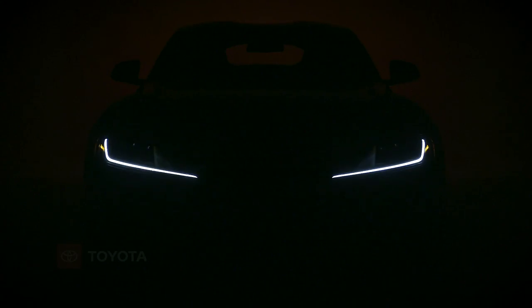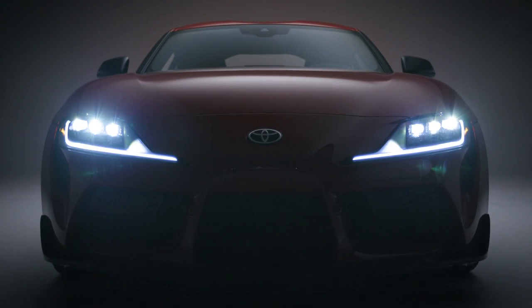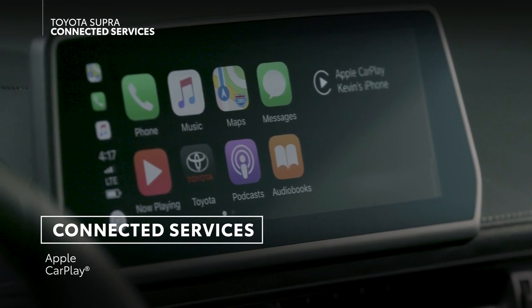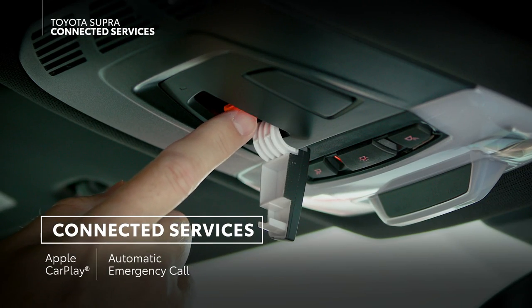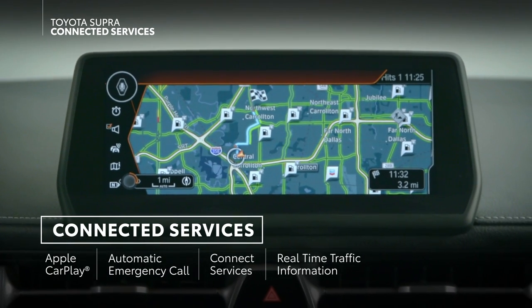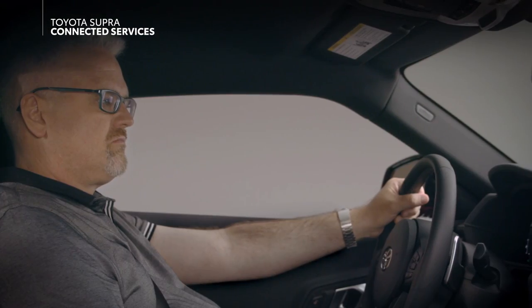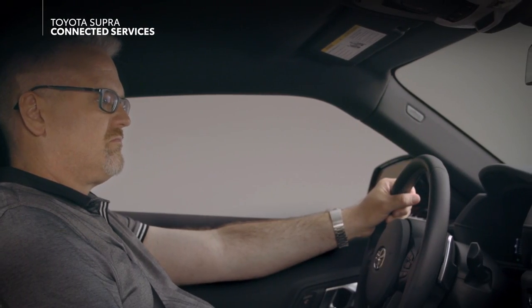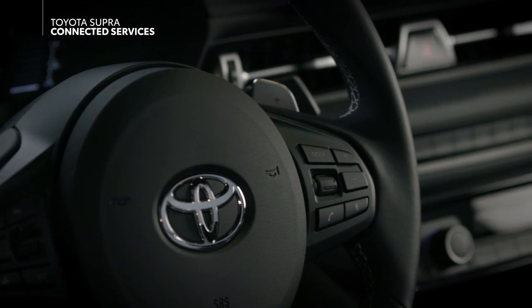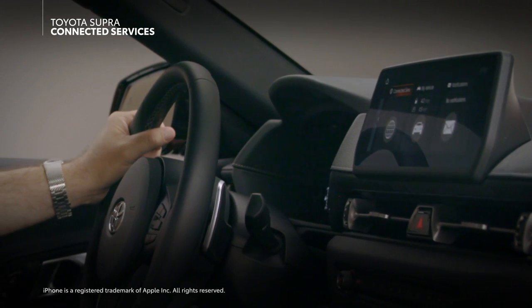In this video, we'll go over the connected services offered on the Toyota GR Supra, which include Apple CarPlay compatibility, automatic emergency call, SuperConnect services, real-time traffic information, concierge, and remote services. Let's take a few minutes to explain each one. Please note, however, that select features are only offered on vehicles equipped with the 8.8-inch audio multimedia display.